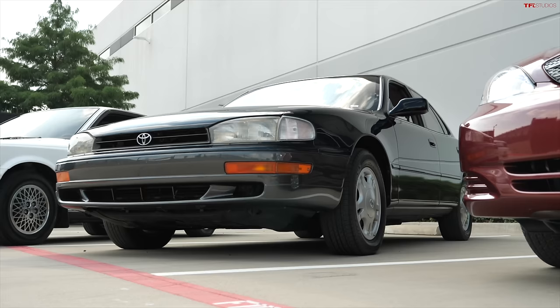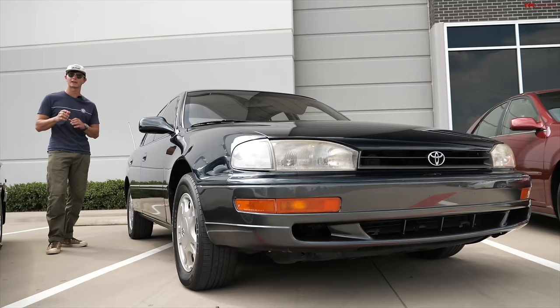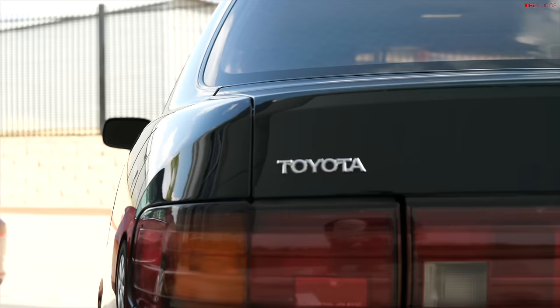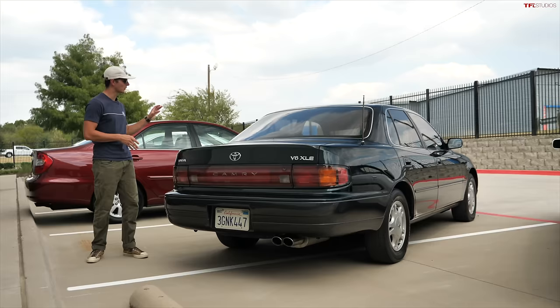This third-generation Camry is important because it marked the first time the Toyota Camry was different for the U.S. market than for Japan's market — because Americans wanted a bigger vehicle. Toyota's phrase with this car was 'we couldn't leave well enough alone.' These went from 1992 to 1996, were six inches longer and two inches wider than the previous generation, and for the first time you could get the Camry as a coupe, in addition to a sedan and a wagon.